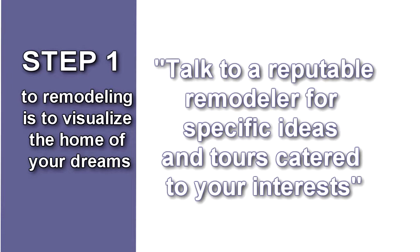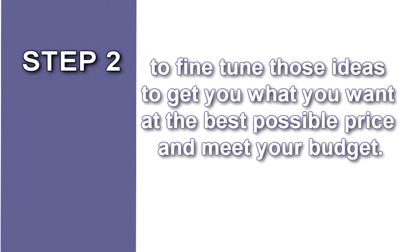Then, step 2 is to fine-tune those ideas to get what you want at the best possible price and meet your budget. We'll cover that in the next video. So for now, have fun creating your ideas and keep an eye on your email for the next video.